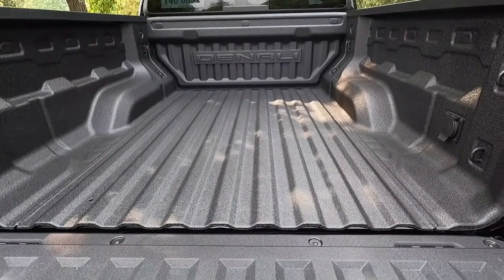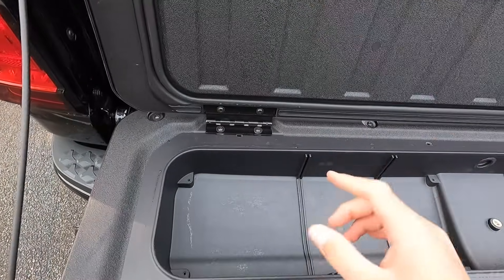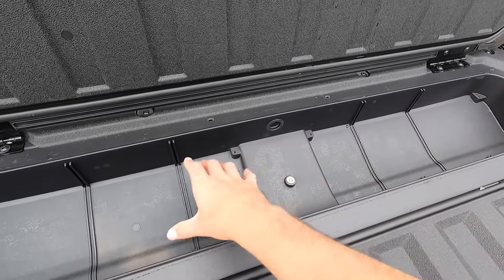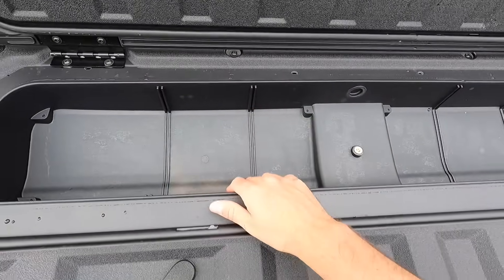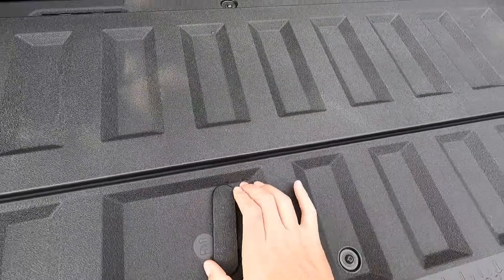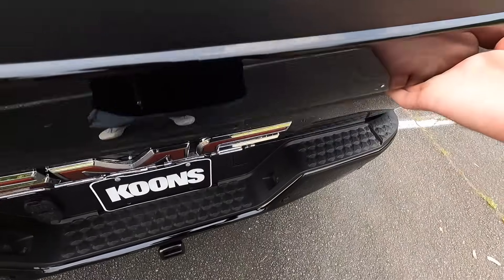This piece here will also open up for a little bit of storage space underneath — you could potentially fit some jumper cables or something of that size. Just keep in mind that storage is maybe four or five inches deep, so be mindful of how big the item is that you're putting in there. Just unlock those pieces and the compartment pops open.